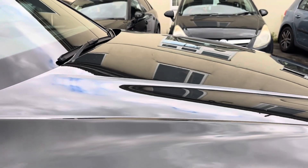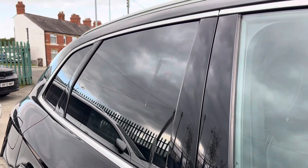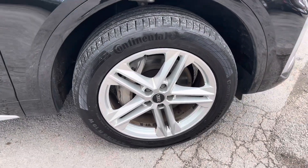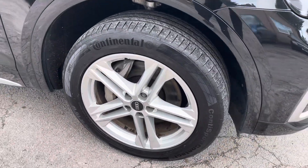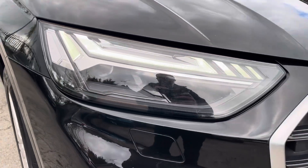It's finished in a stunning Mythos black paintwork with S-Line body styling and offers some exceptional exterior features such as the rear tinted windows and roof rails. To the side you've got the 19 inch 5 twin-spoke star design alloy wheels, and to the front the powerful LED headlights that provide outstanding visibility.